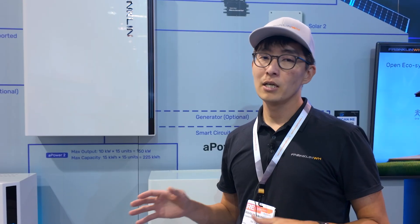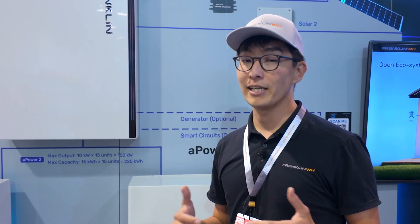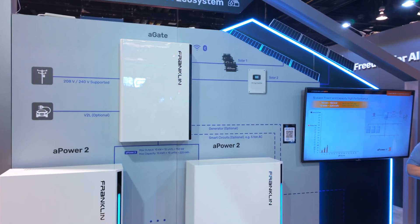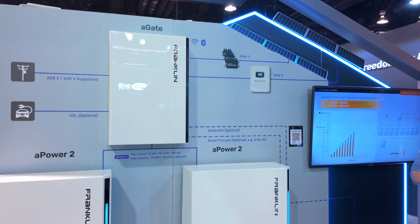It is a 15-year warranty. Our customers really like the warranty and the reliability of Franklin — I cannot speak to that enough. The industry standard is about 10 years, so that makes this about a 50% longer warranty for your home, which is a big deal for time-of-use and also off-grid reliability.